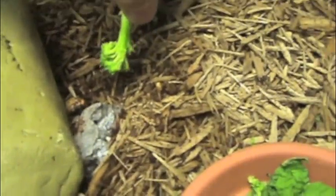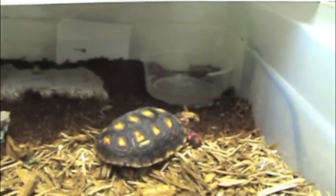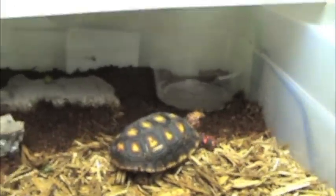Come here Tank. Come here Tank. I'm probably gonna lure you out with some broccoli. A lot of these cages are temporary except for the animals in the rack, because I'm building a lot of new stuff this weekend so it's all good.